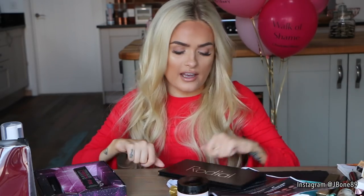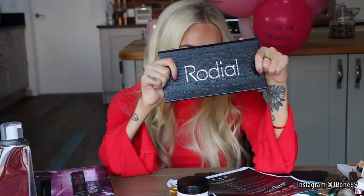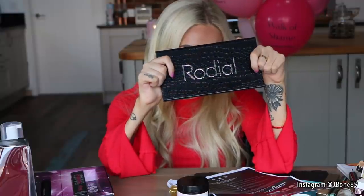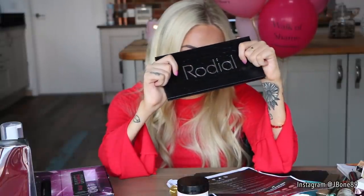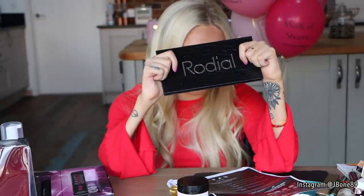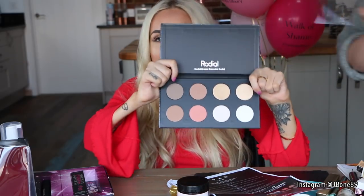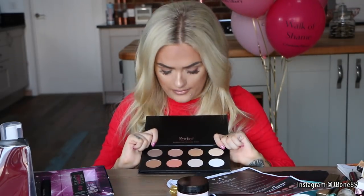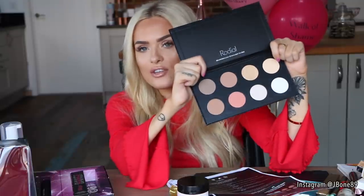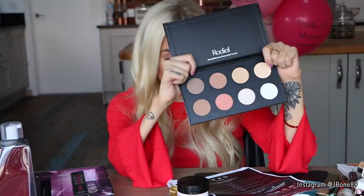There's a product here from Rodial — I'm not sure if I'm saying that right. The packaging is just stunning. It's the new Ultimate Face Palette — a collection of their iconic complexion powders with two new exclusive shades. I absolutely love their contour, and it has their contour powder in it along with blushes and highlights. It's great if you're travelling because you can have everything in one palette. This one is £65. Thank you so much, Rodial.